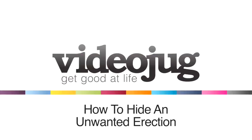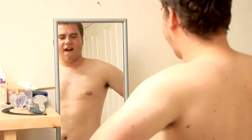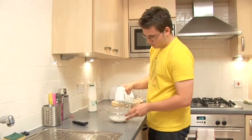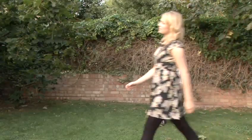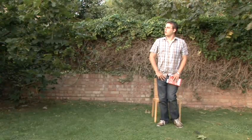How to Hide an Unwanted Erection. Gentlemen, welcome to Videojug. In its place, an erection is a wonderful thing, but out of context it can become a danger to you and those around you. If you are an upstanding young man, then here are some tips to help you conceal your 21st digit.